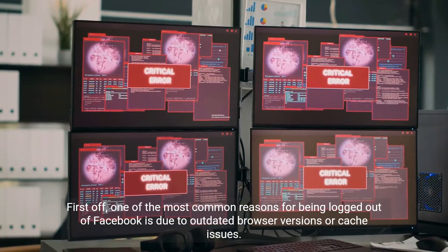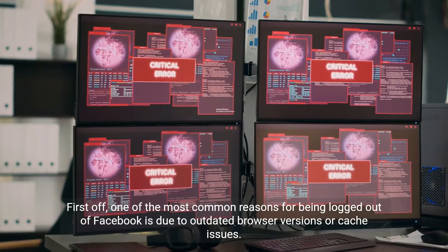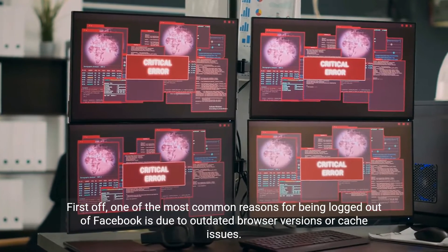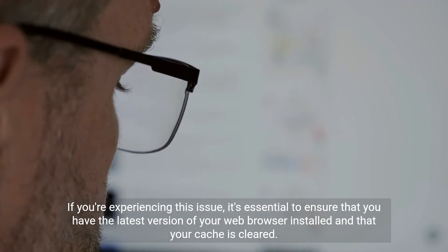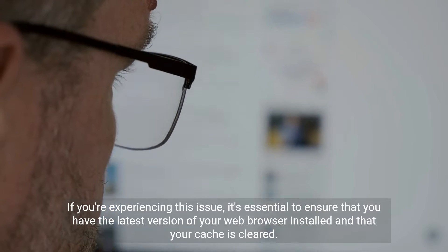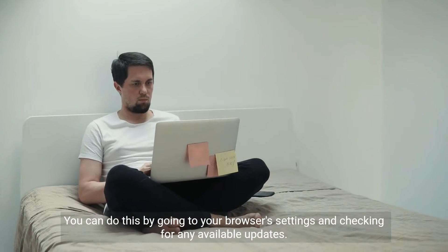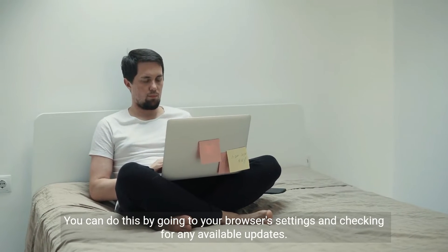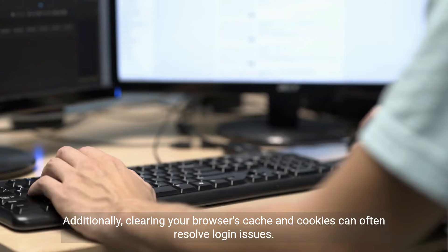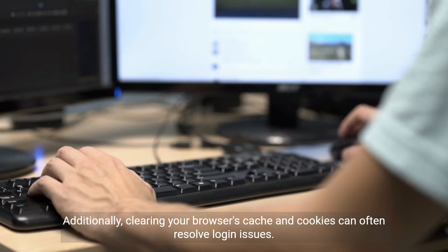First off, one of the most common reasons for being logged out of Facebook is due to outdated browser versions or cache issues. If you're experiencing this issue, it's essential to ensure that you have the latest version of your web browser installed and that your cache is cleared. You can do this by going to your browser's settings and checking for any available updates. Additionally, clearing your browser's cache and cookies can often resolve login issues.